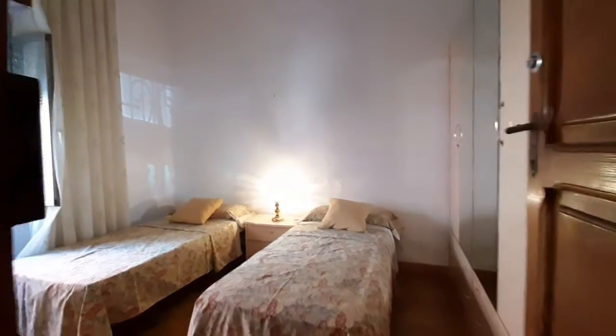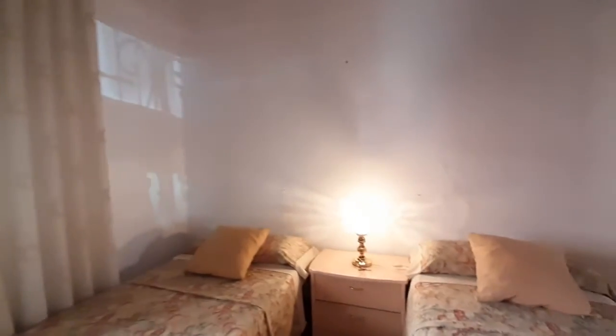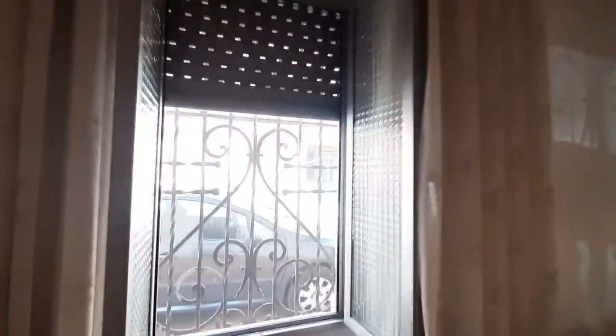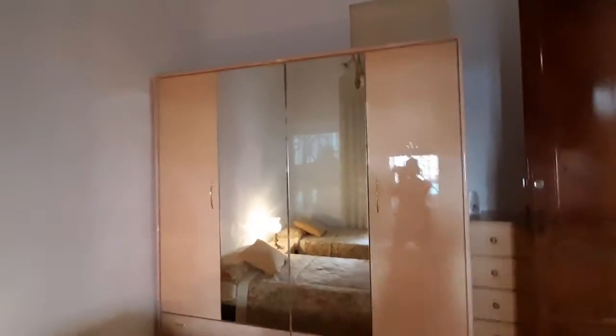Here is the first bedroom. As you see, you have twin beds. You have a bedside table and lamp. You have a window to the street. You have a closet there with mirrors on the doors.